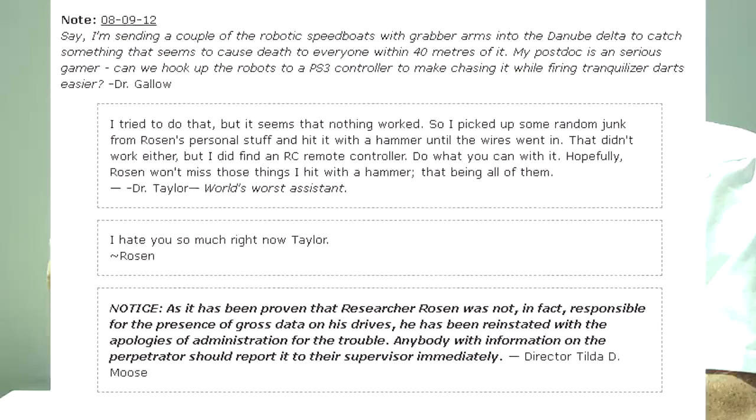I'm sending a couple of robotic speedboats with gravity arms into the Danube Delta to catch something that seems to cause death to everyone within 40 meters of it. My postdoc is a serious gamer. Can we hook up the robots to a PS3 controller to make chasing it while firing tranquilizer darts easier? — Dr. Gallo. I tried to do that, but nothing worked, so I picked up some random junk from Rosen's personal stuff and hit it with a hammer until the wires went in. That didn't work either, but I did find an RC remote controller. Do what you can with it. Hopefully Rosen won't miss those things I hit with a hammer — that being all of them. — Dr. Taylor. World's Worst Assistant. I hate you so much right now, Taylor. — Rosen